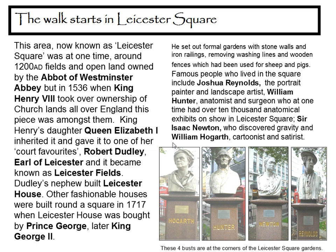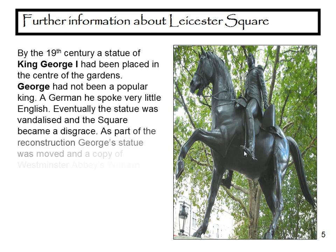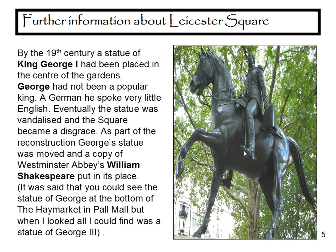Famous people who lived in the square include Joshua Reynolds, William Hunter, Sir Isaac Newton, and William Hogarth. These four busts can be seen at the corners of Leicester Square Gardens. By the nineteenth century, a statue of King George I had been placed in the centre of the gardens. George had not been a very popular king — a German, he spoke very little English. Eventually the statue was vandalised and the square became a disgrace. As part of the reconstruction, George's statue was moved and a copy of Westminster Abbey's William Shakespeare was put in its place.